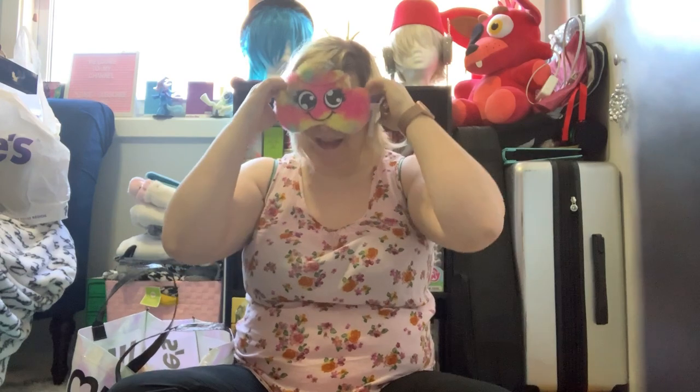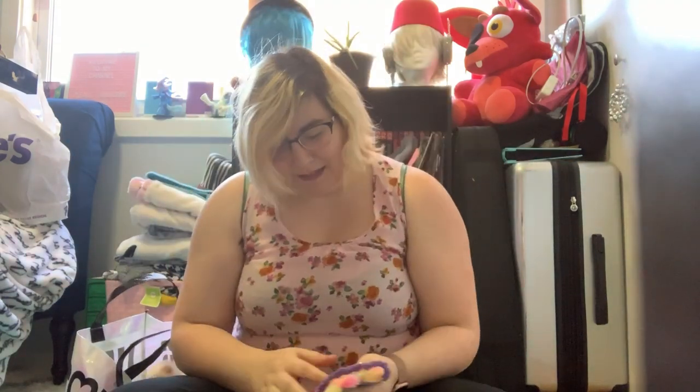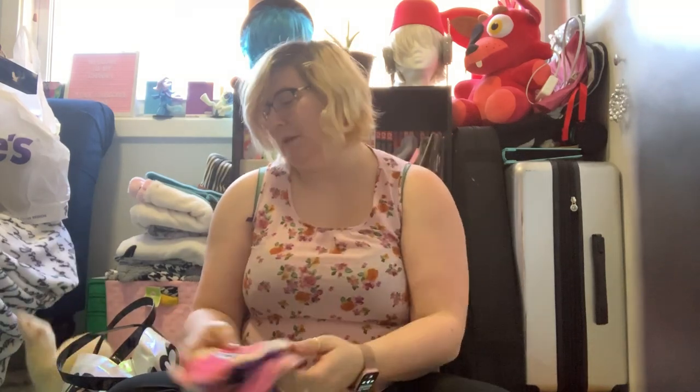Next thing I got was these cute little emoji face masks — look at that! I got these because we're gonna be doing blindfold challenges like the baby food challenge, and I have some stuff I'm gonna use for challenges. I got two of them and they're just little poop emojis — they're adorable.